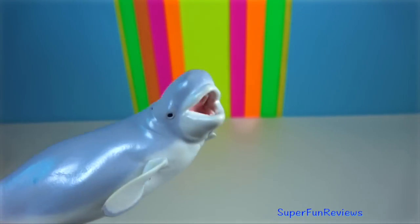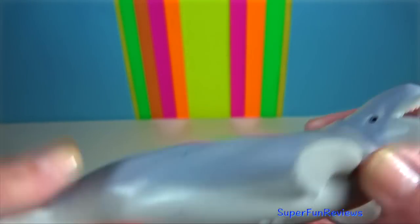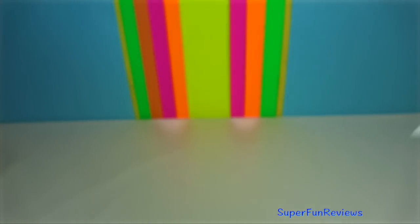Beluga Whale — it has adapted to life in the Arctic, with its all-white colour and the absence of a dorsal fin, which allows it to swim under ice with ease.